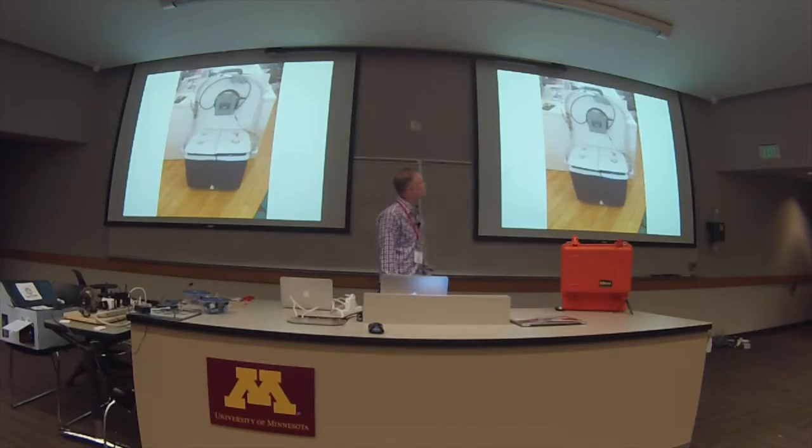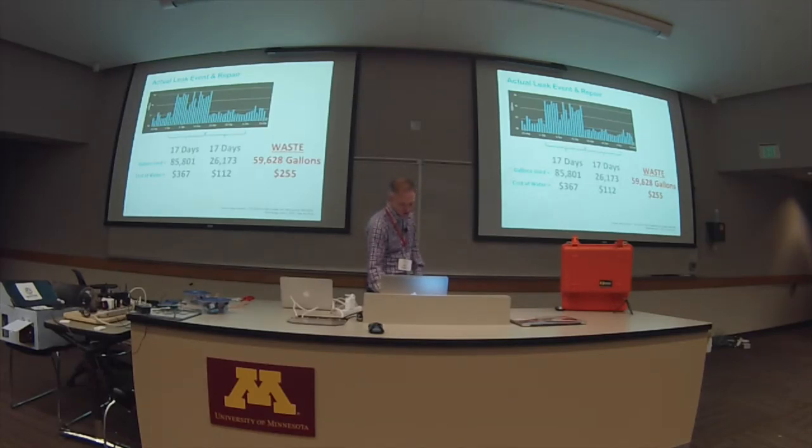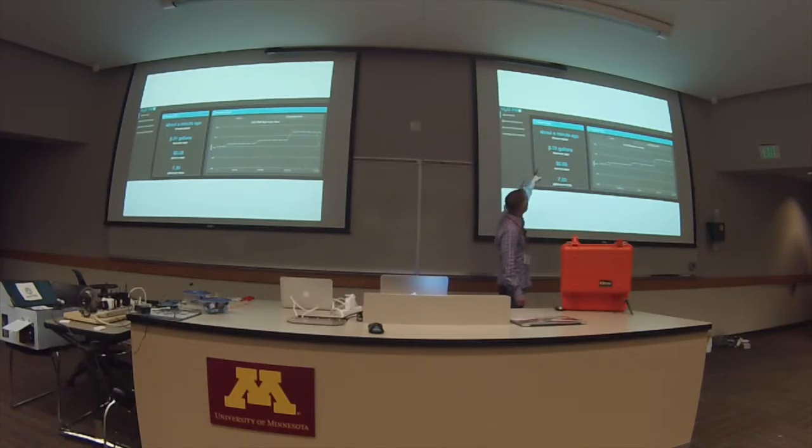We made a demo unit that we could take around to different multifamily property owners to show them the technology. Here's the dashboard — this is what it looks like. There's about a five-second delay between what's running through the pipe and what's visualized on the screen. You can see the amount of gallons used, how much it costs based on City of Minneapolis rates, and gallons per minute.